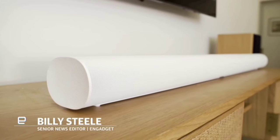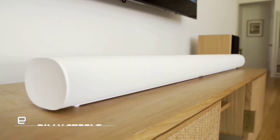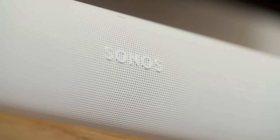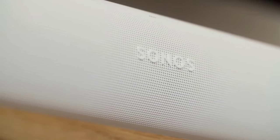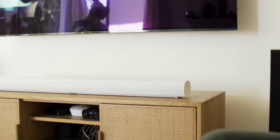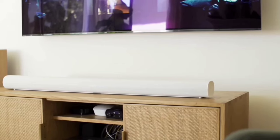The Sonos Arc Soundbar is packed with technology. Despite its compact size of just 27.5 inches wide, it houses five speakers, including two upward-firing ones. This design spreads sound horizontally, forward, and overhead, ensuring that every corner of your room is filled with rich, detailed audio.